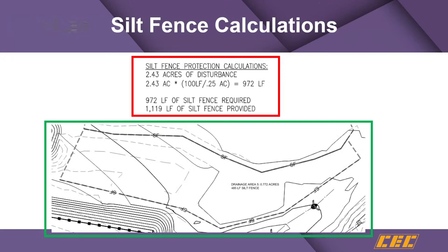Silt fence calculations are the second common issue. Someone put 2.43 acres of disturbance and did 2.43 acres times 100 linear feet per quarter acre — the maximum drainage area to 100 linear feet of silt fence. Where does that come from? The TDEC Tennessee Erosion and Sediment Control Handbook: 100 feet of silt fence can handle a quarter acre of drainage, which is basically a 100-foot square.